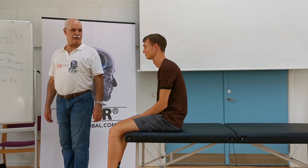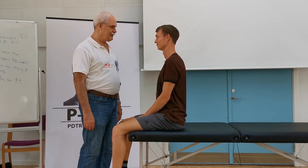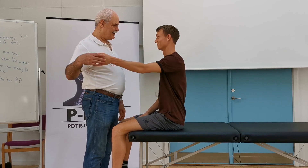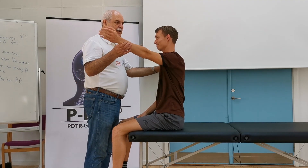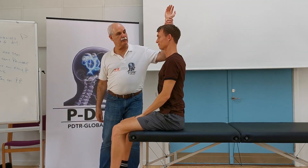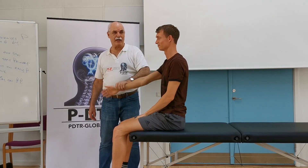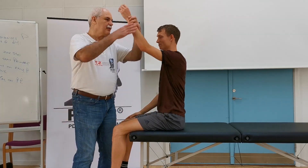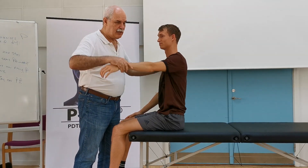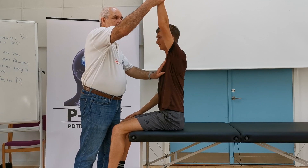Straight — hold there, comfortable. Still weak. Limited lower trap — lower trap is weak, that's why the position. Lower trap is weak. This one, the serratus anterior, is strong, but lower trap is weak.